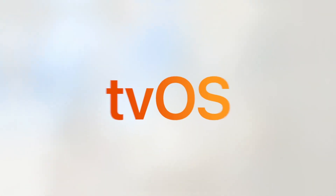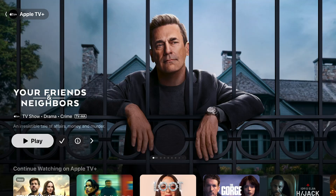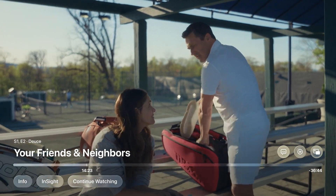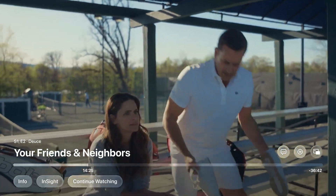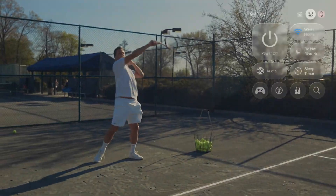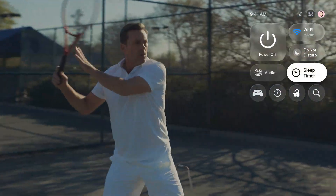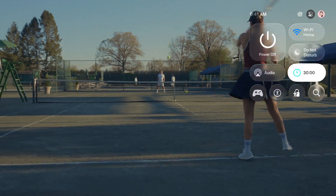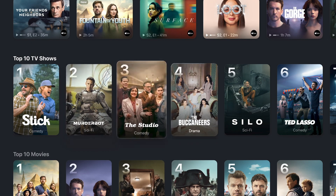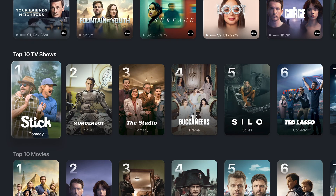That's what's coming to watchOS 26: a delightful new design with liquid glass, more intelligence and messages hints for the Smart Stack, and a new wrist flick gesture. With tvOS 26, we're making Apple TV more enjoyable than ever. As you settle into a show, you'll immediately notice how playback controls refract the content underneath, beautifully complementing the action. This unobtrusive design carries through Control Center, and as you browse you'll see a bold new look with cinematic poster art.